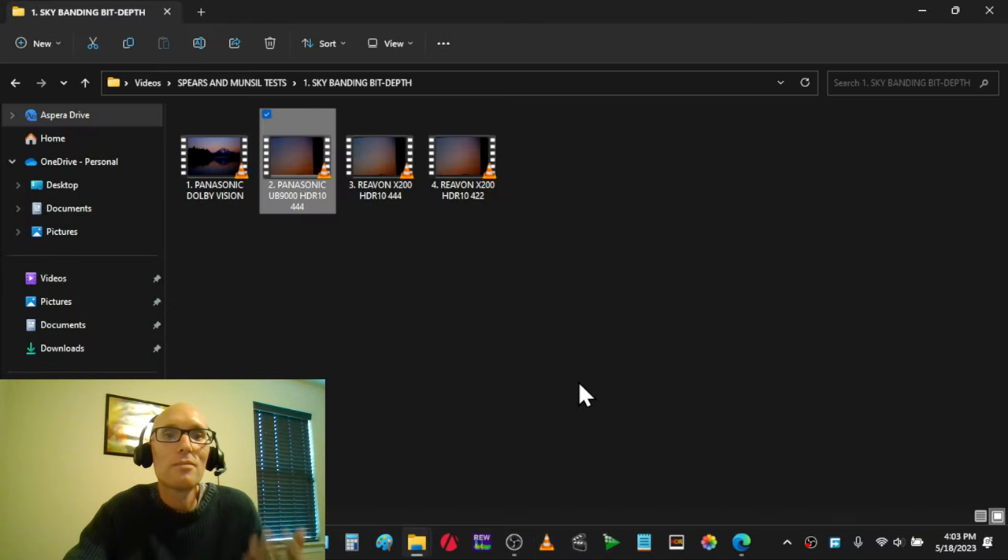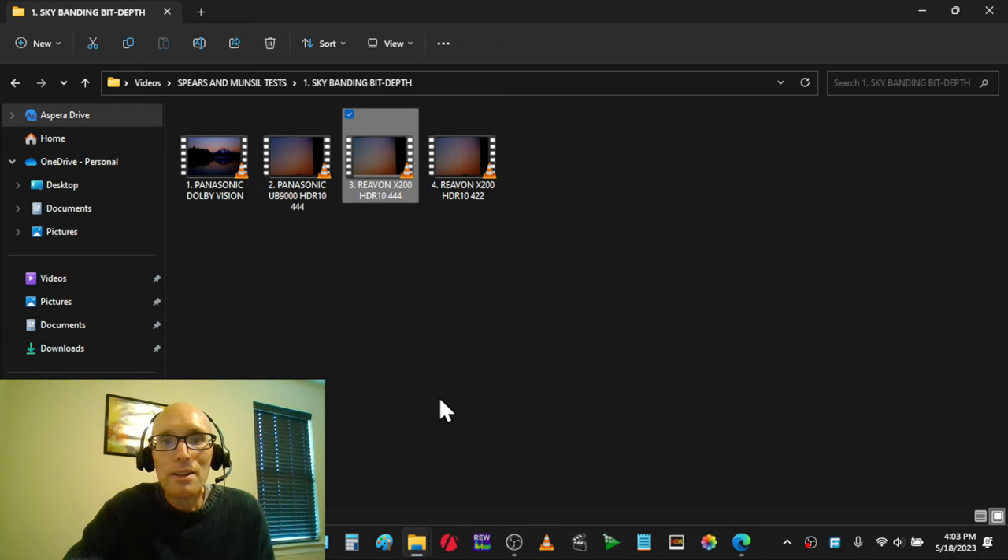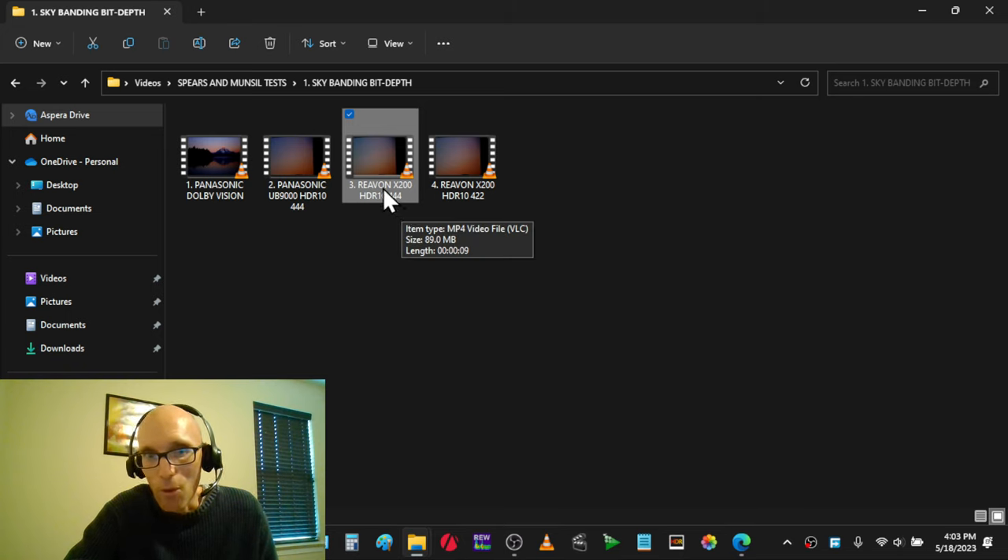I put the second disc into the RIVON X200, set the chroma to 444, and played the HDR10 version.